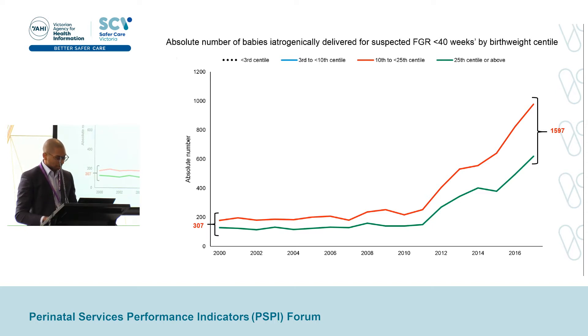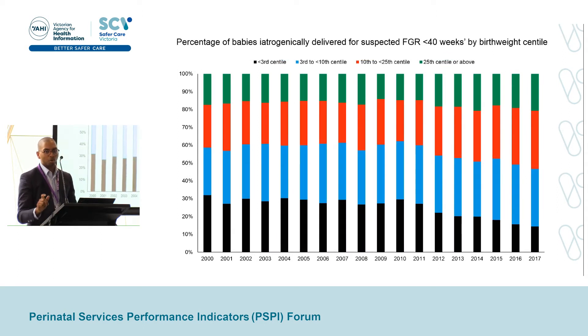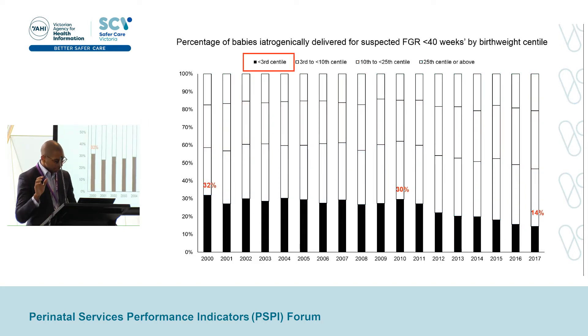Instead of absolute numbers, we can look at this as a percentage. This figure shows the proportion of babies iatrogenically delivered for suspected FGR prior to 40 weeks by birth weight centile: black for below the 3rd centile, blue for 3rd to 10th, red for 10th to 25th, and green for above the 25th. Focusing on the black line, the proportion of babies delivered iatrogenically for suspected FGR with an actual birth weight below the 3rd centile has dropped from 30% to 15%. So delivery before 40 weeks for suspected FGR has become less specific to babies actually affected by severe FGR.